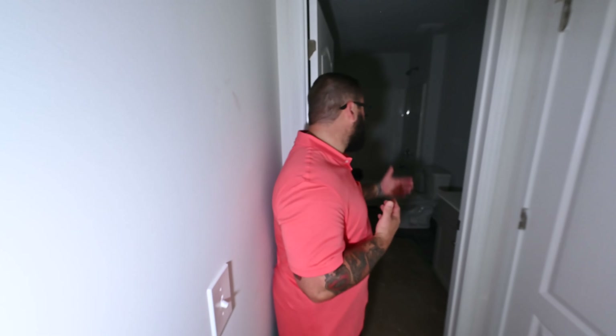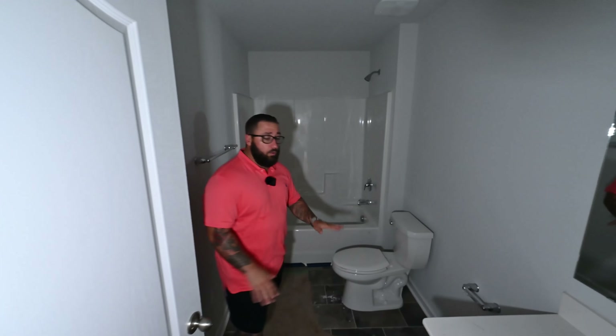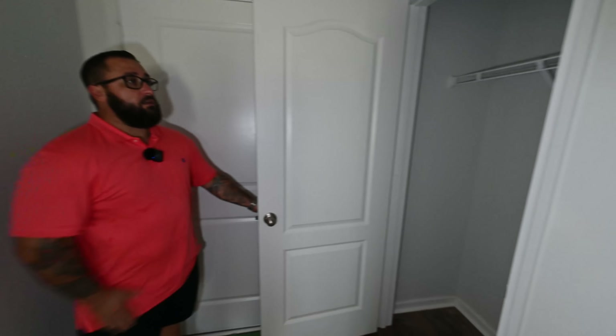You're not going to really be able to see the guest bathroom too well because there's no electricity, but there is tile flooring, granite countertops, nice neutral-color cabinets, so on and so forth. Right out of the bathroom, you do have a nice-sized linen closet. And then right as you walk into the entry, you have the garage — it is a single-car garage — and then a nice little coat closet right by the front door.